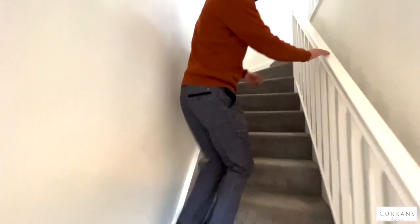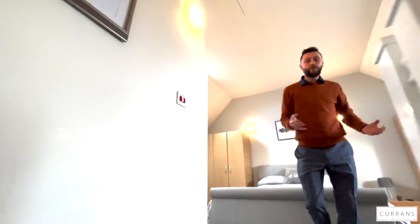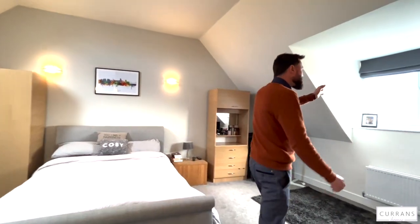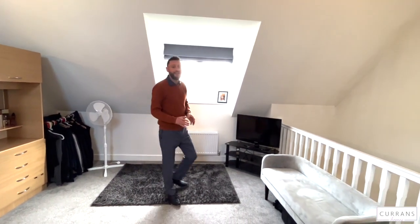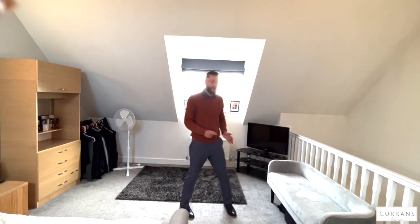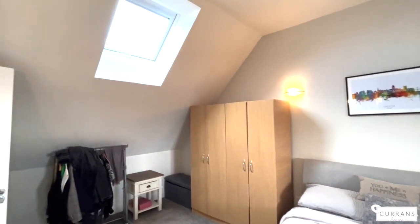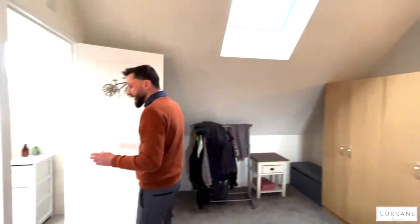Up to the second floor is the master bedroom suite. The owner told me this is what convinced him to buy the property — the size of the main bedroom, and the fact that if you've got children, you have your own space up here. It's a really good-sized double bedroom; a king-size bed is absolutely dwarfed within the room. You've got the front aspect across the development with greenery, and to the rear a Velux double-glazed window sheds light in the afternoon, so morning light comes from the front and afternoon light from the back.